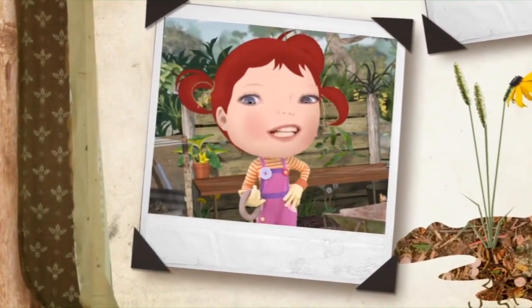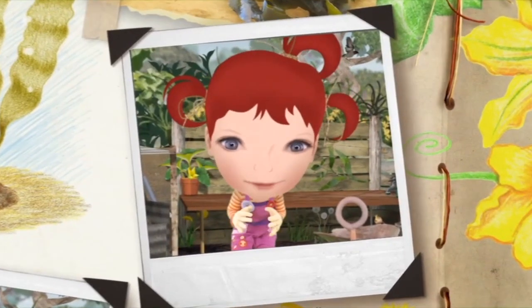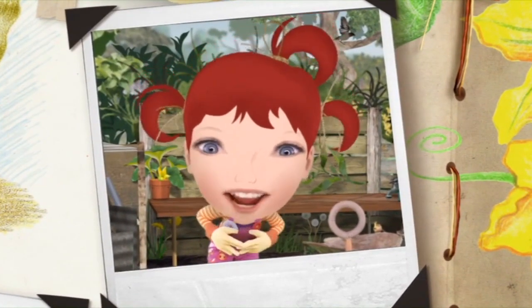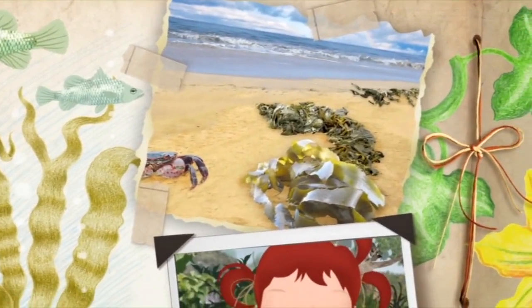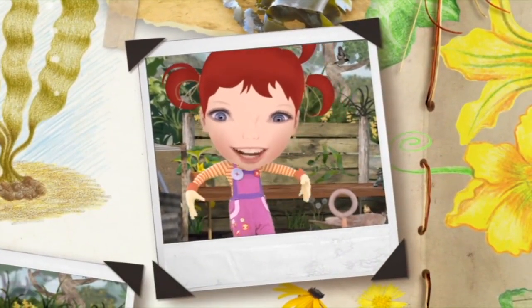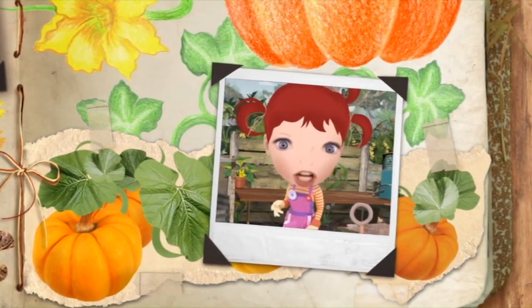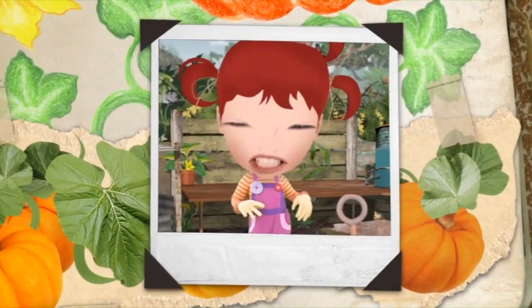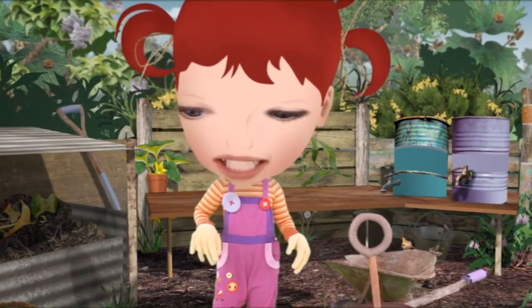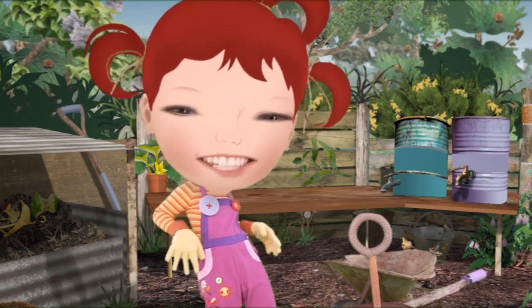Just like people, different plants like different things. When it comes to giant pumpkins, this is my secret ingredient — seaweed! Seaweed comes from the sea and it contains all of the food that pumpkins need to grow big. Really big! One thing you need to do before you use seaweed as compost is give it a good rinse in fresh water. Seaweed is really salty and pumpkins don't like salt.